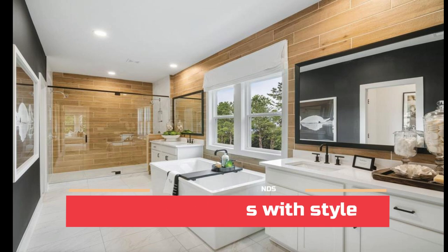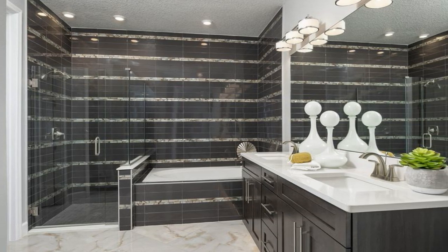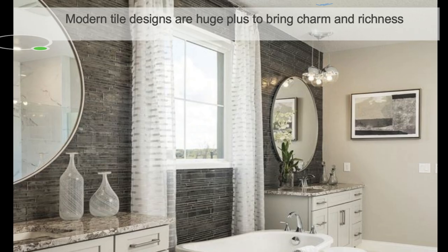Interior designers are now favoring tiles that break the rules, tiling more surface area than ever before, with rich textures and out-of-the-box layouts, to bring uniqueness to the next level.